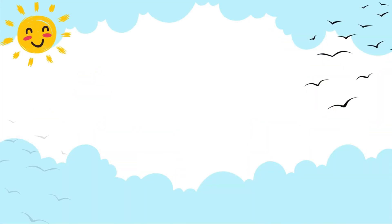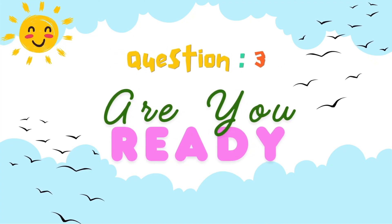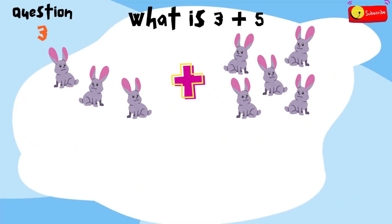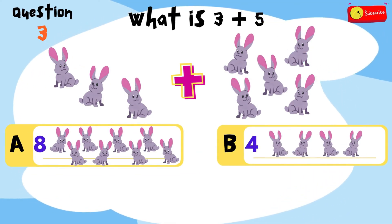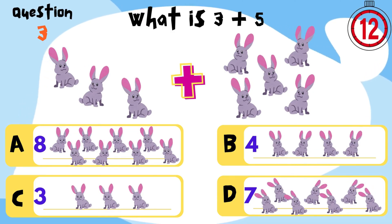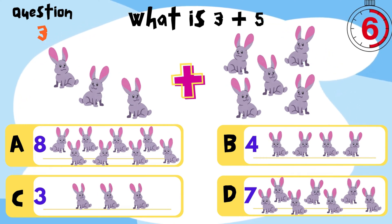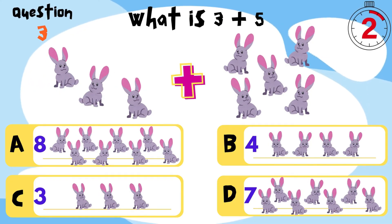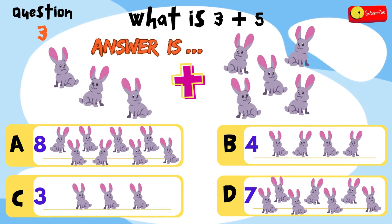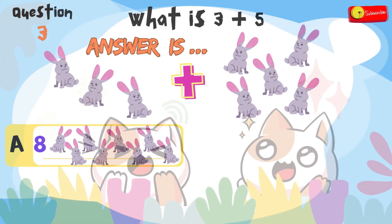You're doing amazing! Keep going! Let's jump into question 3. Are you ready? Put on your thinking caps and let's go! What is 3 plus 5? Is it A, 8? B, 4? C, 3? Or D, 7? You have 12 seconds to think and choose! Time's up! So the answer is... A, 8 rabbits! Awesome work!